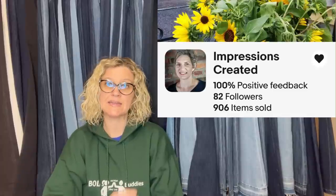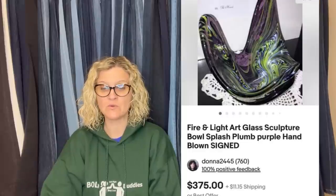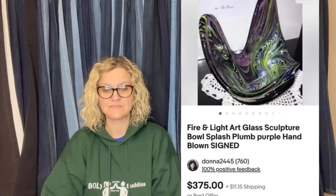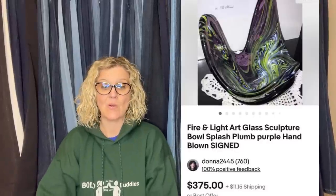The next one comes from eBay store Impressions Created. She said she was super excited to find Fire and Light sculpture come up at auction in Ohio, as they are a highly collectible and rare hand-blown recycled studio glass company from California that went out of business. Collectors are paying high dollars to add to or replace their pieces. They come in about nine colors — some are signed, some aren't. She won the auction for $57 and after nine months and a variety of prices, she took a best offer of $275. The buyer is all in for $311.16. It is a Fire and Light art glass sculpture bowl, splash plum purple, hand-blown, signed.